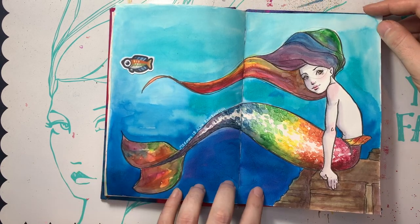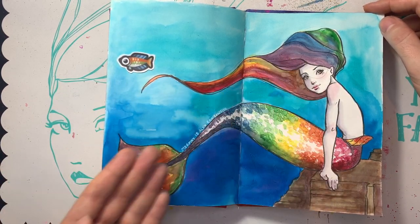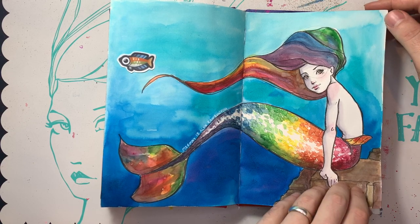Ah, the rainbow fish. I love rainbows. And hey, it's Pride Month, so she's got her pride on. She's all rainbow-y.